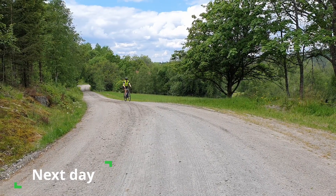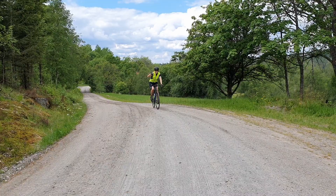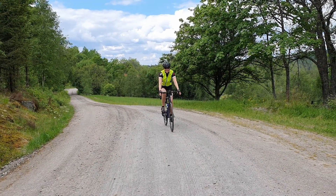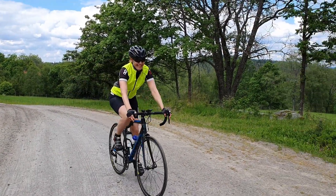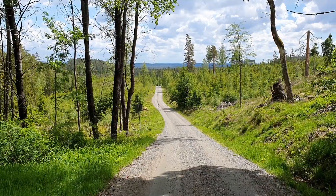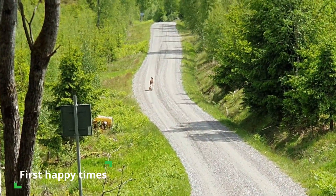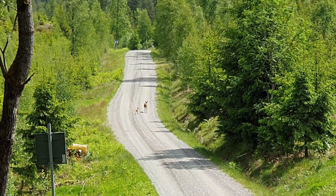The next day we tried cycling in Sweden for the first time, with mixed results. We see our first wildlife — a mother and her baby, a deer and a deer calf.